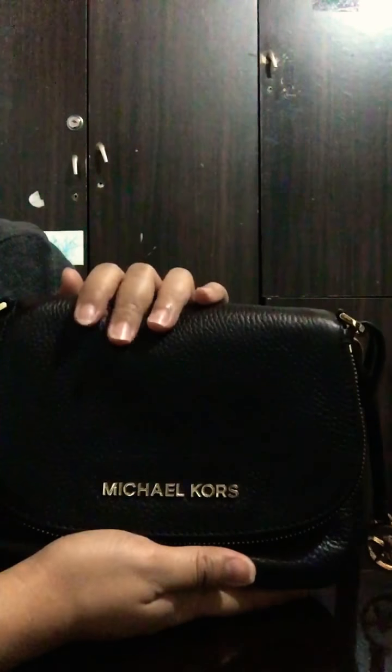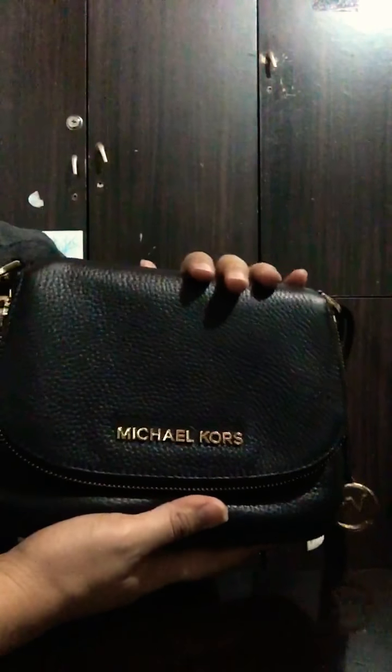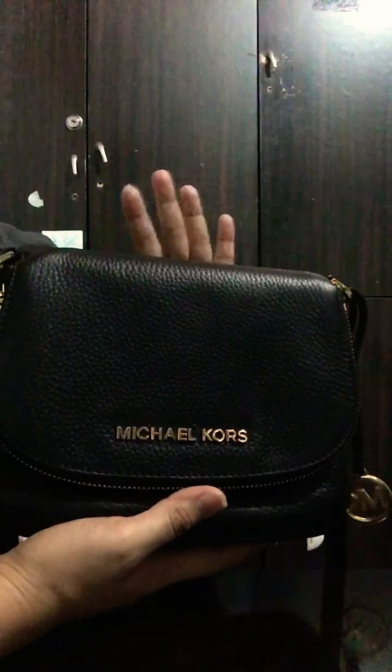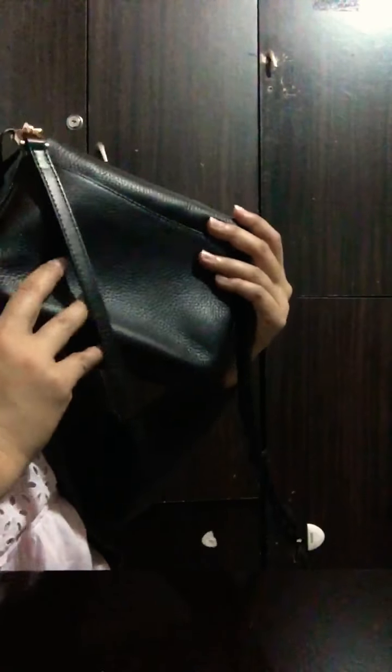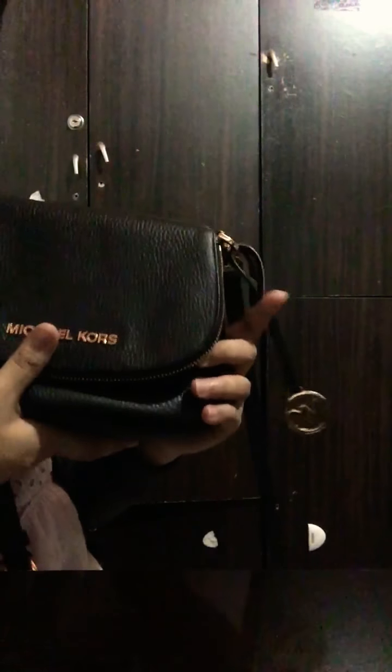By the way, this bag is soft pebbled leather, which I really like. With pebbled leather your things can move around inside the bag so more fits — unlike other bags like Saffiano leather which is hard and rigid. With this one you can move your stuff around and fit everything in.